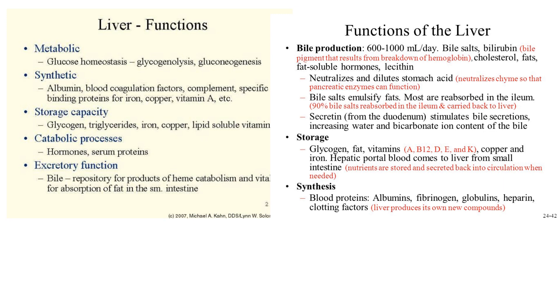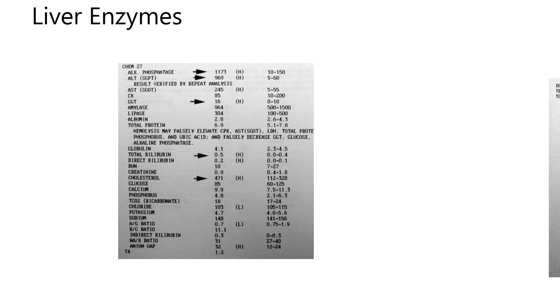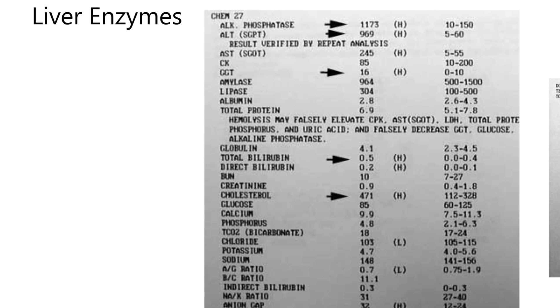That summarizes some of the main functions of the liver — not 500, but some of the most famous ones. Now I want to make a few comments about liver enzymes. This is a deep subject. You need to be trained in the interpretation of results that show liver enzymes. I have one panel from a dog and one from a cat that shows how blood levels of liver enzymes can be checked. I'm only using this as illustration — I'm not giving any medical advice.